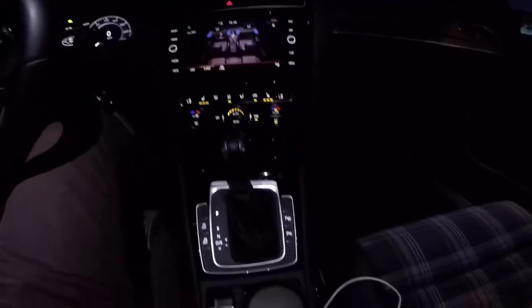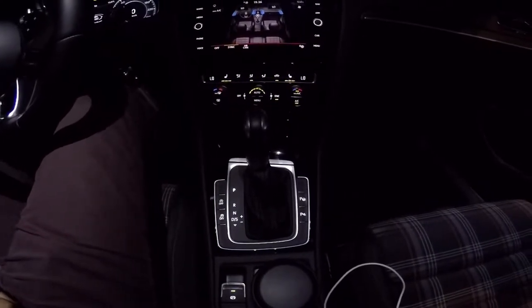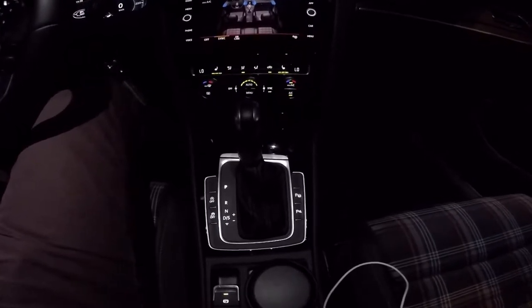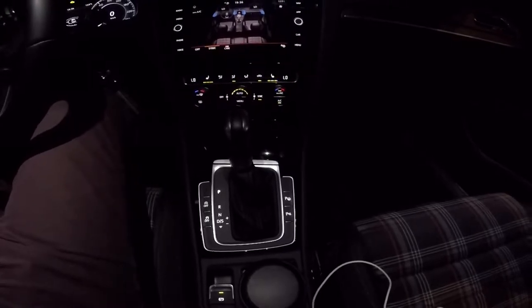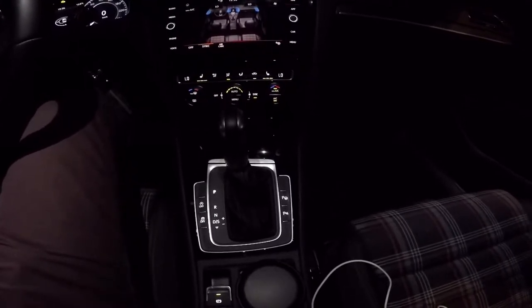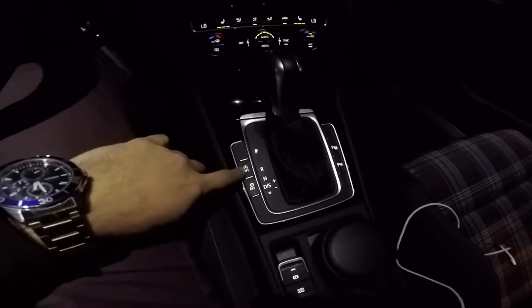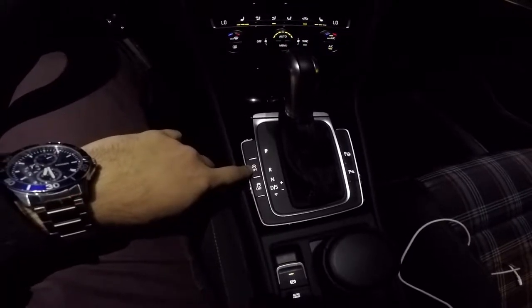The gearbox is a 7-speed DSG. It has two clutches — one controls the odd gears and the other controls the even gears, so at every moment there is always a clutch ready to take control. Near the gearbox stick we have four buttons.